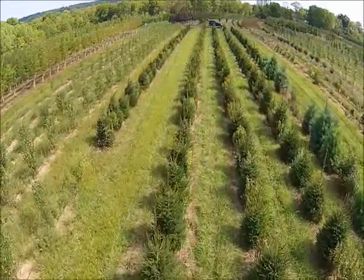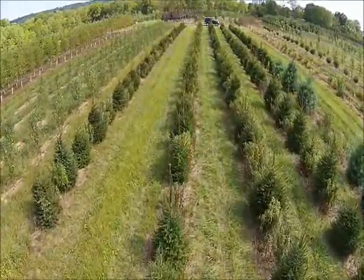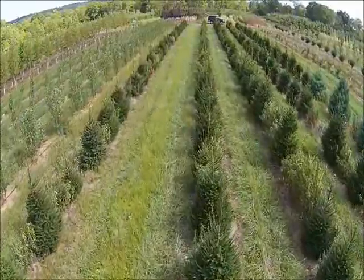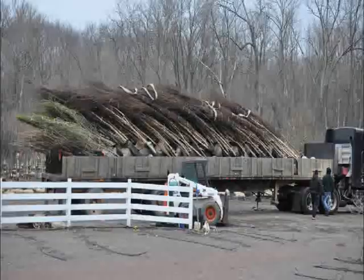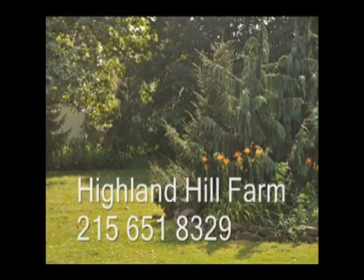These are some of the thousands of trees that we ship to you from Highland Hill Farm. We have properties where we ship from in Lenoir, North Carolina, McMinnville, Tennessee, and Fountainville, PA. Give us a call if you need a large or small amount of trees. We ship on tractor-trailer trucks, and we can also ship on our own vehicles or by UPS. Call us at 215-651-8329.